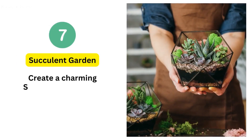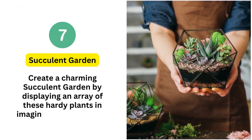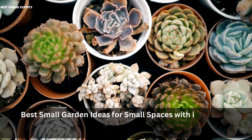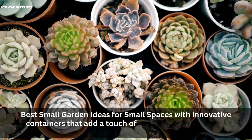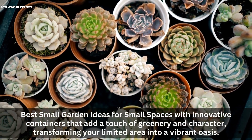7. Succulent Garden. Create a charming succulent garden by displaying an array of these hardy plants in imaginative receptacles. Use innovative containers that add a touch of greenery and character, transforming your limited area into a vibrant oasis.